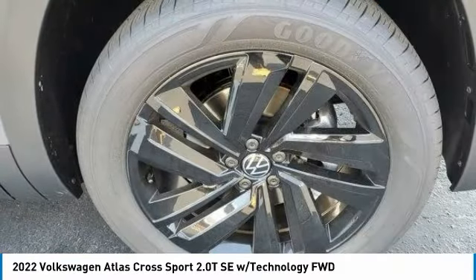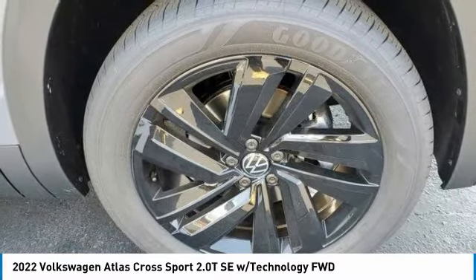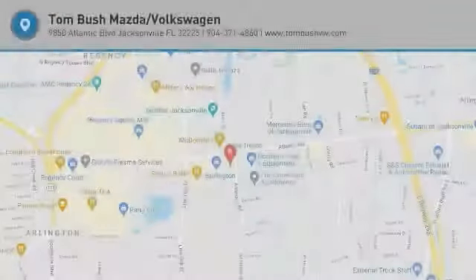Remote engine start, brake assist, daytime running lights, integrated turn signal mirrors. Is love at first sight really possible? Let us know when you stop in.